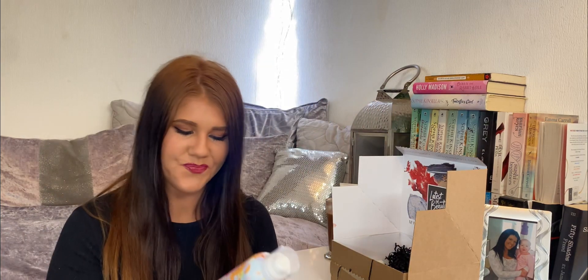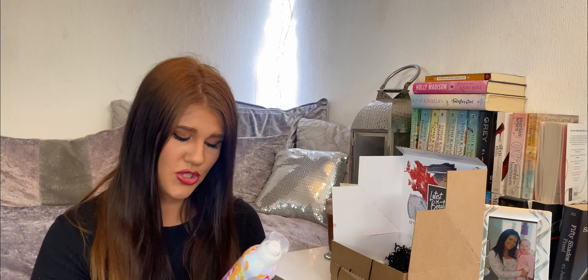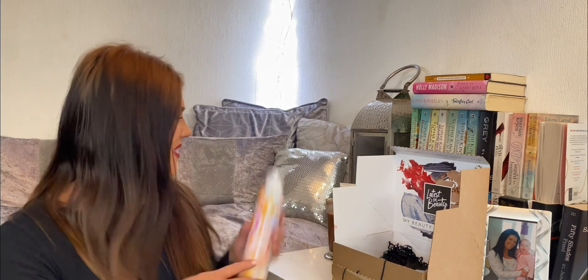Next, I'm seeing a dry shampoo. This is by Amica — a percup dry shampoo. The bottle's quite funky. It gives a nice silky finish to your hair. Yeah, I like that, it's quite nice.